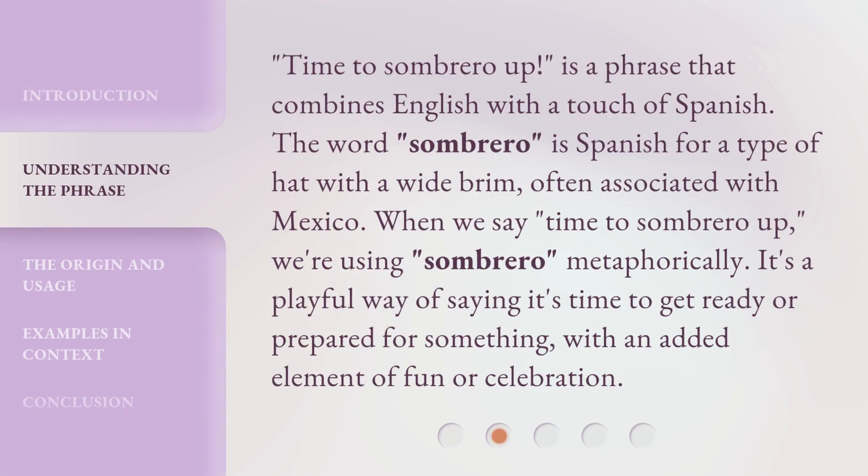'Time to sombrero up!' is a phrase that combines English with a touch of Spanish. The word 'sombrero' is Spanish for a type of hat with a wide brim, often associated with Mexico. When we say 'time to sombrero up,' we're using 'sombrero' metaphorically. It's a playful way of saying it's time to get ready or prepared for something, with an added element of fun or celebration.